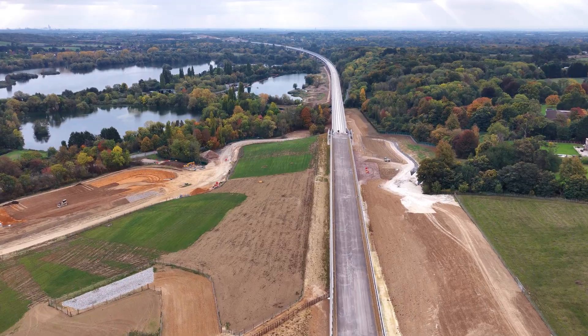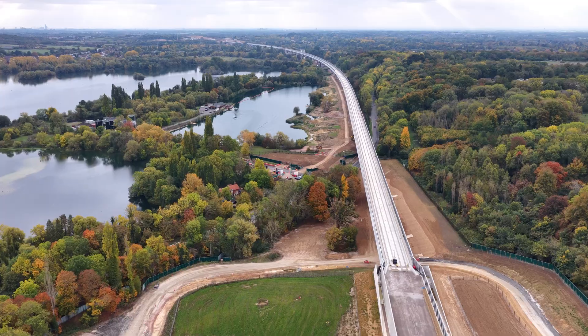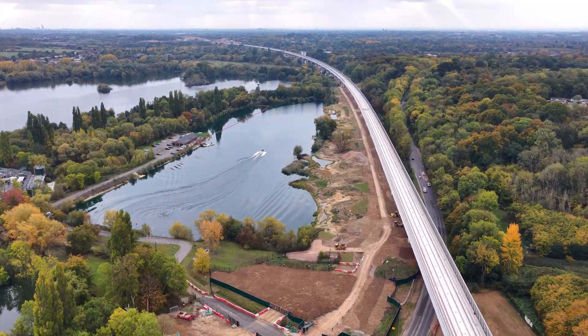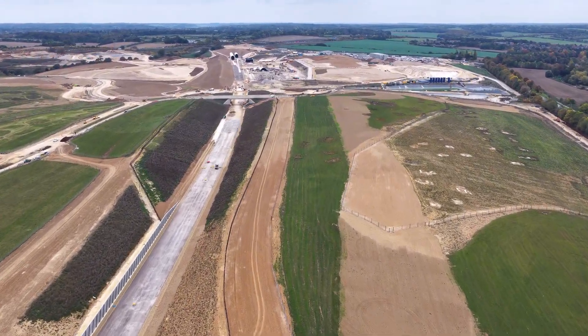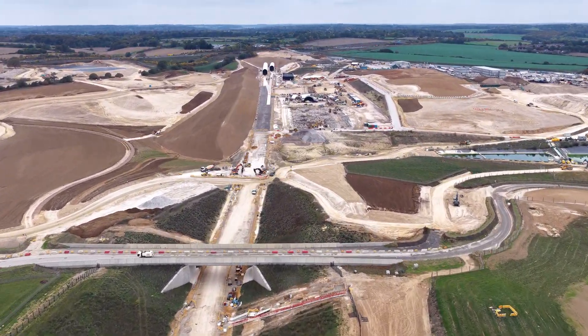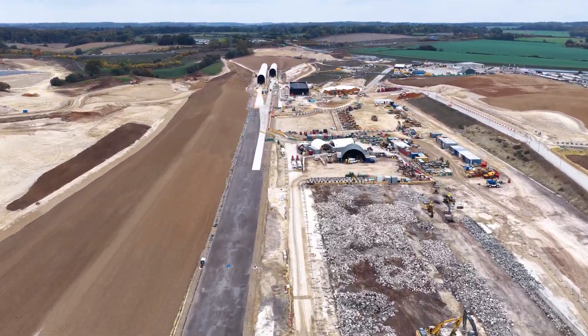The next 12 months will see the South Portal transition from civil engineering to railway construction. Track will be laid, systems will be threaded, and the tunnelling will begin to resemble a railway — not just a bore in the earth. And so the story continues, with every metre of track, every segment of tunnel lining, every wall and waterproofing membrane. HS2 inches closer to becoming a railway rather than a debate.